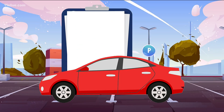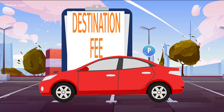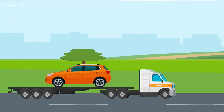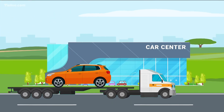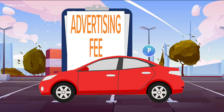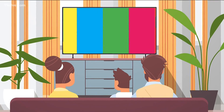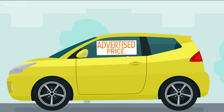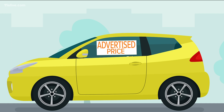You might see something called a destination fee. The National Association of Automobile Dealers says manufacturers will charge to ship a vehicle from the factory to the dealership. You could also see an advertising fee — that's your contribution to help pay for the dealership's commercials. According to Georgia's Department of Consumer Affairs, fees like this have to be in the advertised price.